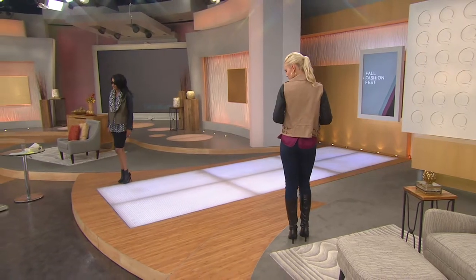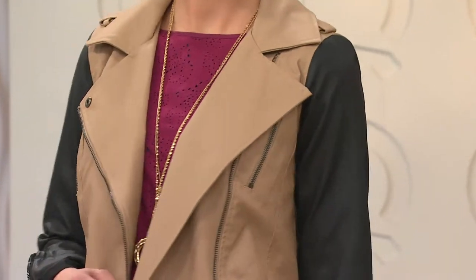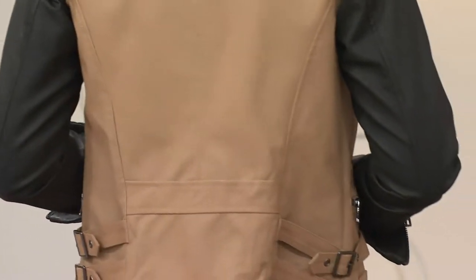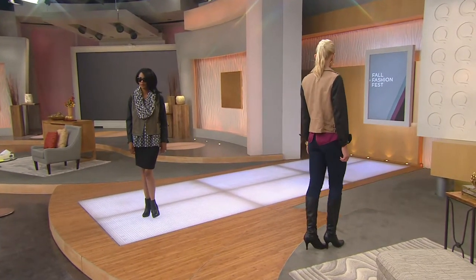Even when wearing the jacket open, you still have all of those different lines that bring your eye's attention to the center. I love the fact that this jacket has princess seaming, so even with the jacket open, it doesn't look bulky and big — instead it looks beautifully tailored for the body. Jocelyn pulled back the sleeves and they do have a nice zipper detail on them.